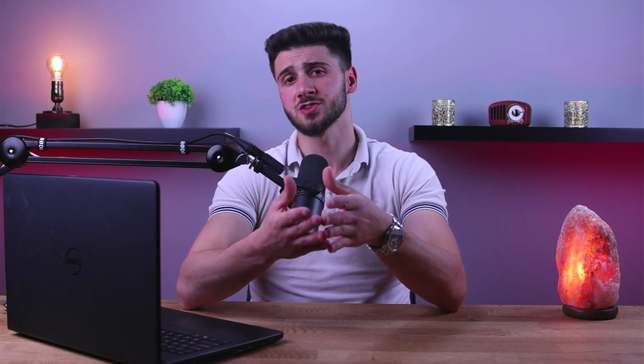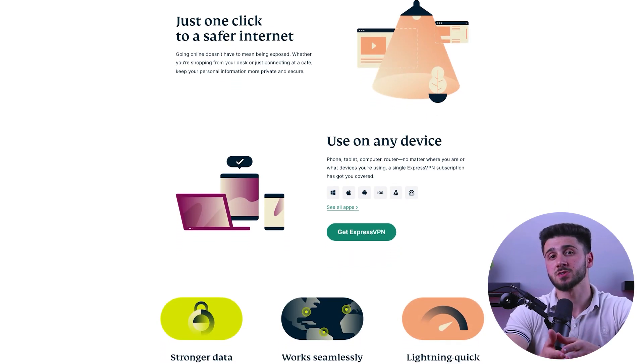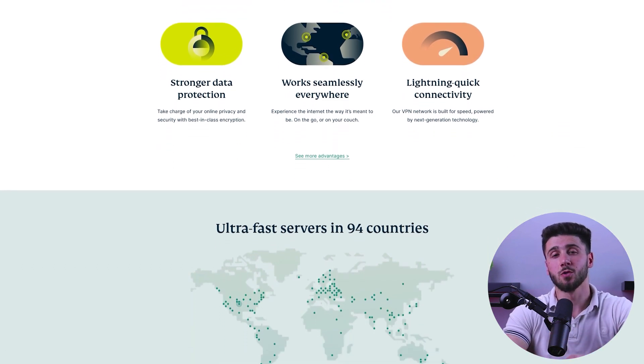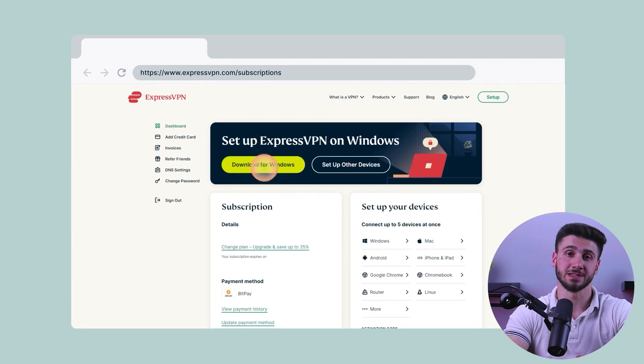Now let's talk about how to protect your PC with a VPN. First, you're going to need to choose a VPN provider that fits your needs. There are many different VPN providers out there, so it's important to do your research and find one that offers the best features for what you're looking for. Some things to consider include the number of servers available, the locations of these servers, and the level of encryption offered.